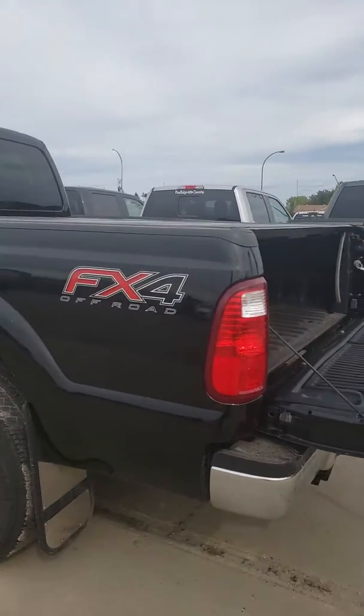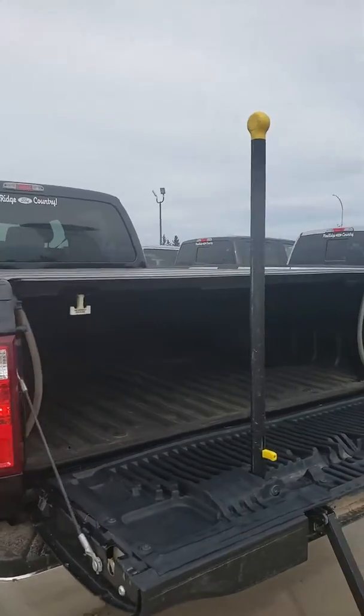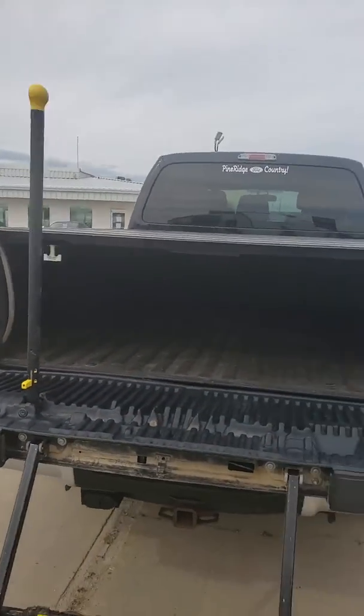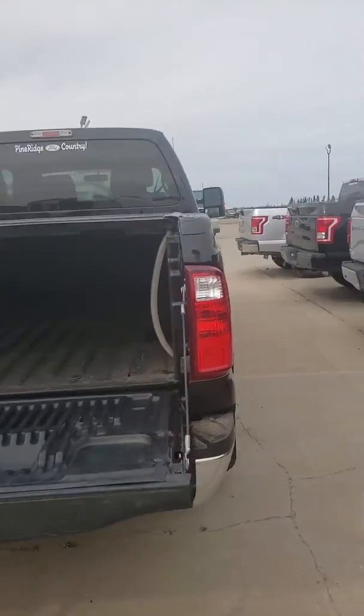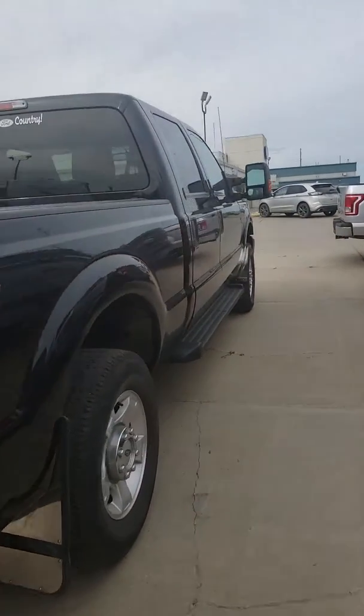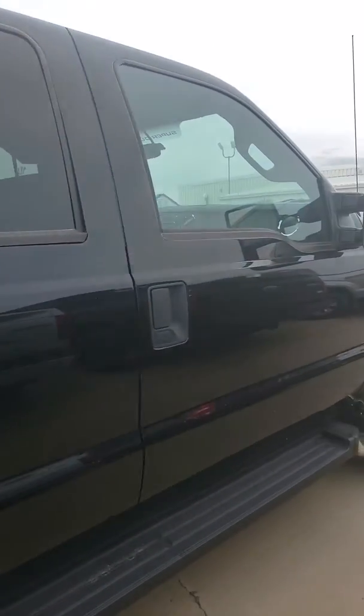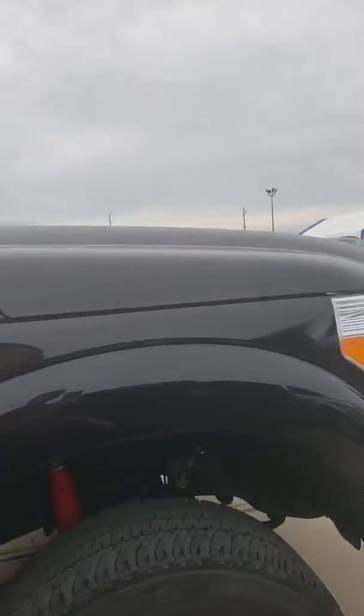It has the FX4 package on it, which means it has the upgraded suspension. As you can see it comes with a tonneau cover, has a built-in tailgate step. The previous customer maintained it very well, with all their service work done here at the dealership.